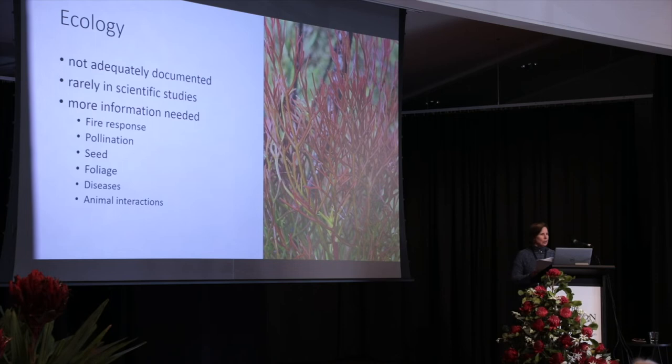And lastly, animal interactions. What other species do they interact with and what role do they play? We think these are the main pollinators, but a really huge range of insects can be seen on these species and we don't really know what role they have.